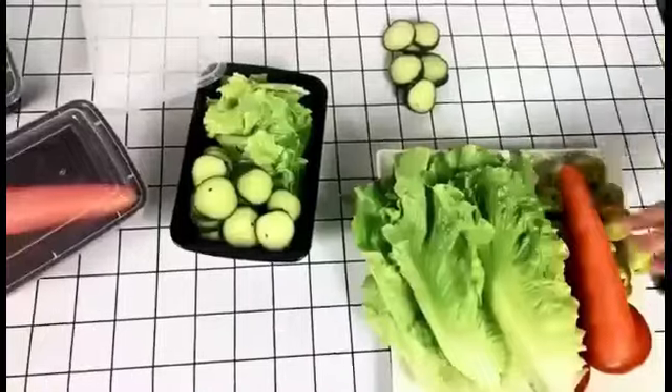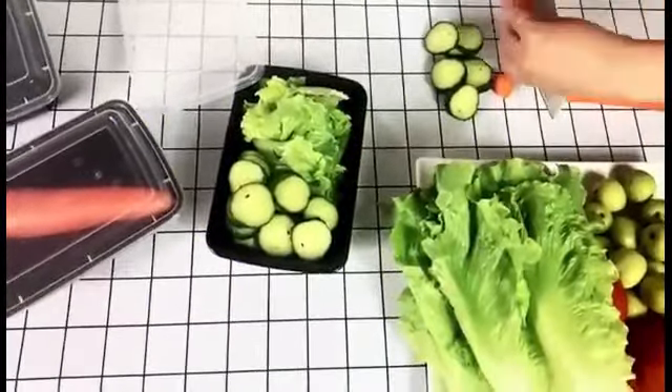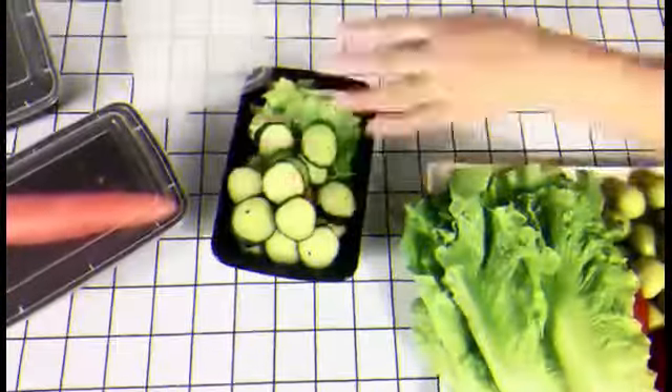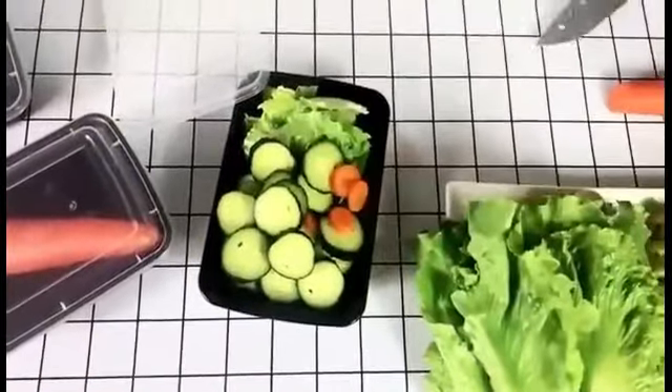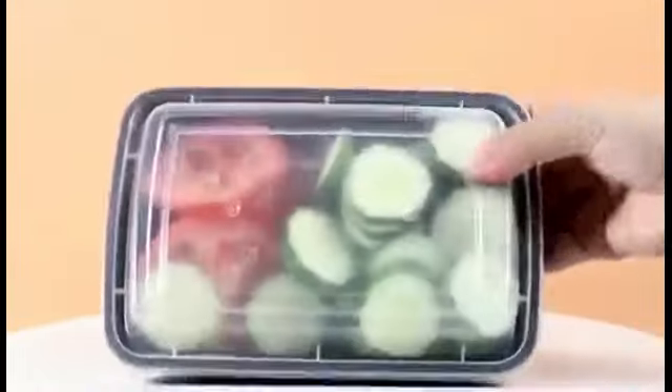The WGCC Meal Prep Containers, 50-pack extra-thick food storage containers with lids, is a versatile and practical solution for all your food storage needs. With its impressive technical specifications, this product is designed to provide convenience, durability, and reliable food preservation.